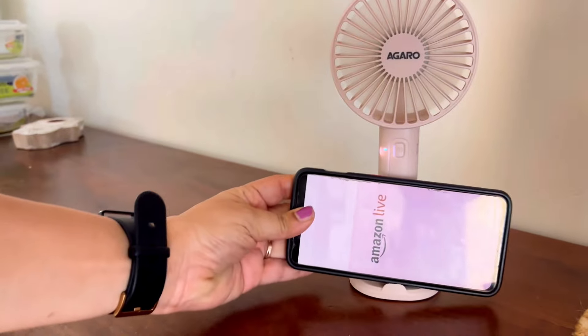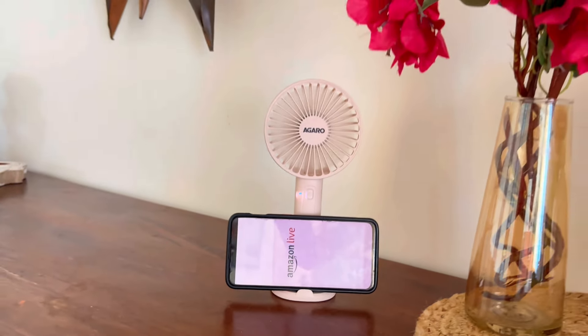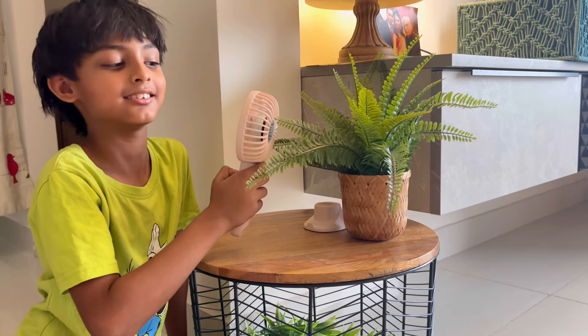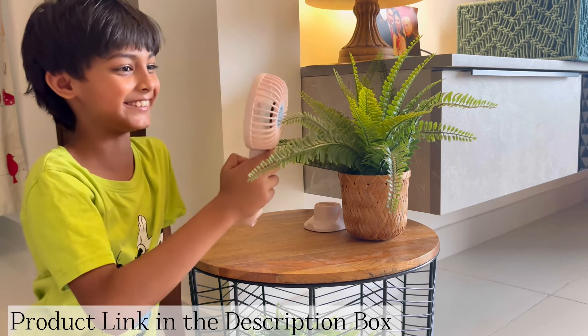This fan also comes with an amazing feature — a mobile stand with a tilt feature so it will not fall off. It is a multi-purpose product; you can use it for makeup, camping, traveling, and baby care.